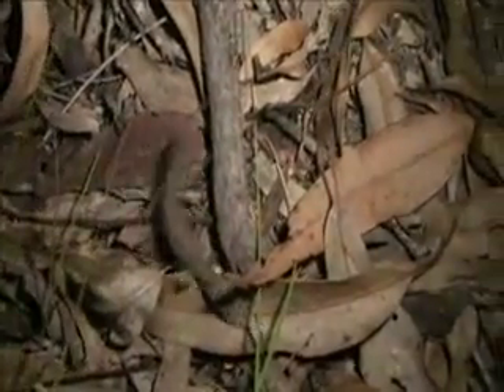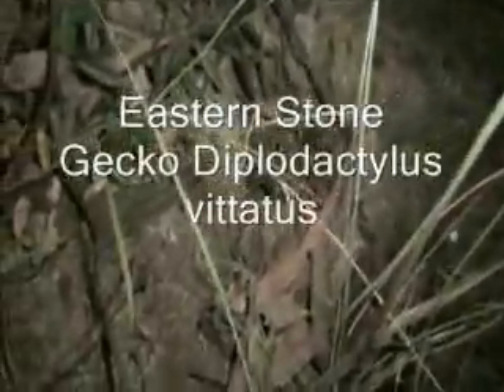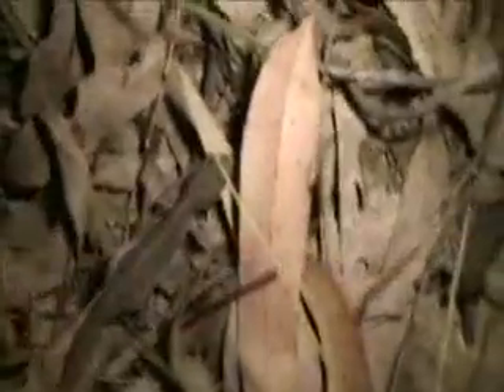This is what we've been looking for - reptiles! A little stone gecko! Isn't he beautiful? It's only a tiny little fella. I don't know how big these grow, I've never found one before. Look, just walking through the grass there - excellent! A beautiful little fella, gorgeous. He's different to all the other geckos we've seen in here.